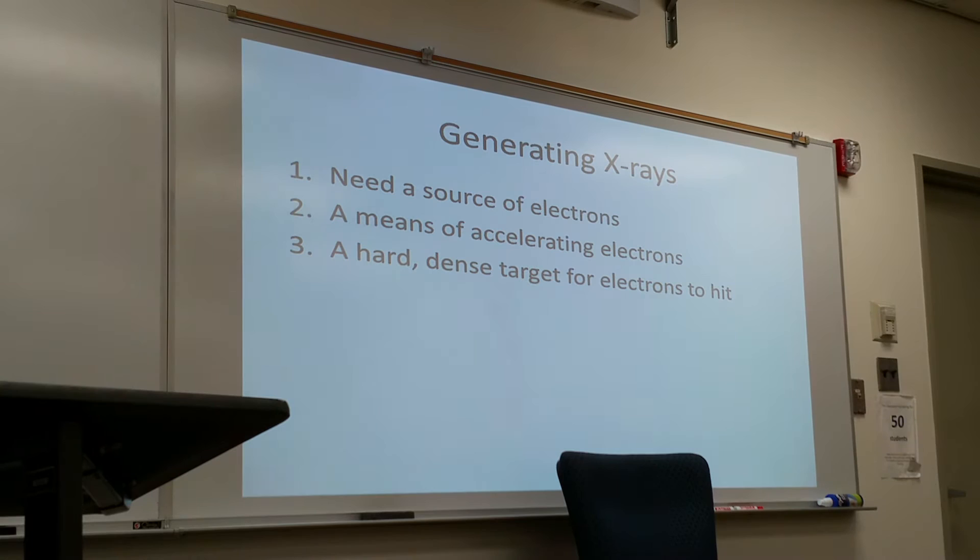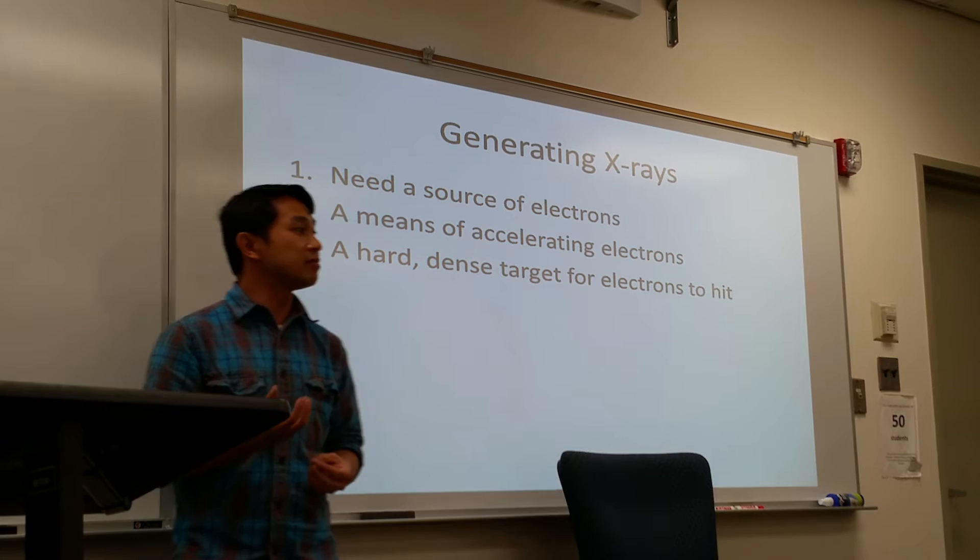In order to generate x-rays, we need to have three things happen at once. We need a source of electrons, and that is where the cathode provides the electrons through the process of thermionic emission. The electrons have to escape at a very high speed.